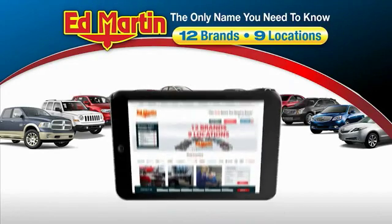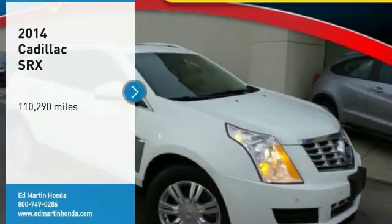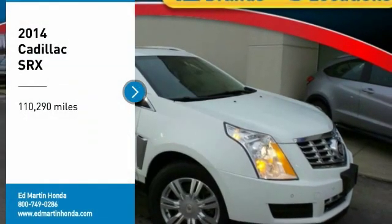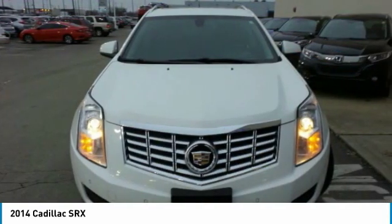Thank you for clicking our video. You can also shop over 4,000 more cars and trucks online at edmartin.com. Come test drive the 2014 SRX. The Cadillac SRX is beautiful from every angle.